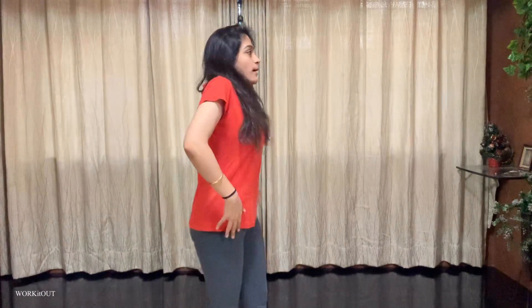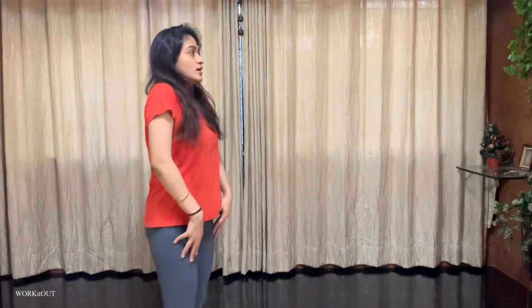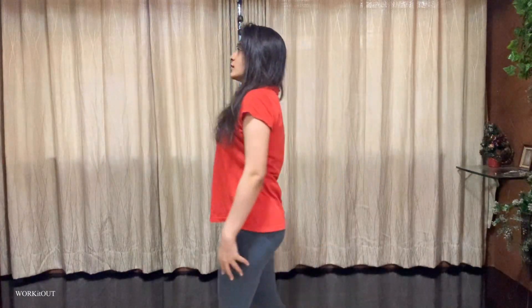So yes, without any further ado, let's work it out! Let's begin with the number one exercise, which is the arms rotation. You can rotate your arms — make sure that you are standing straight and rotating your arms.